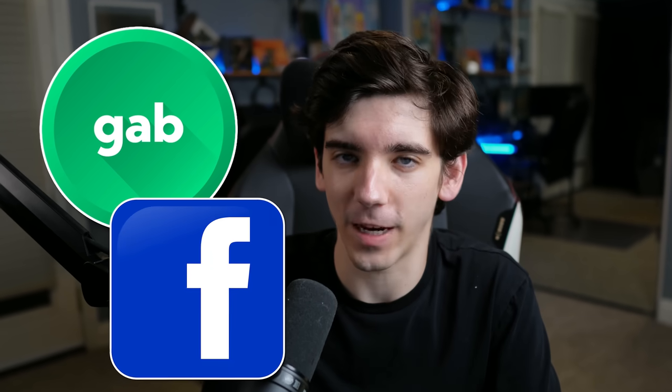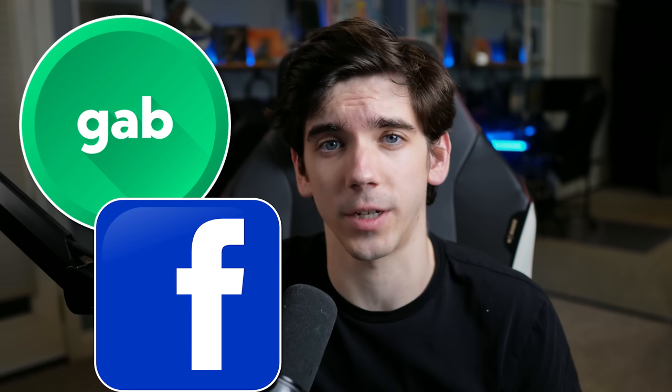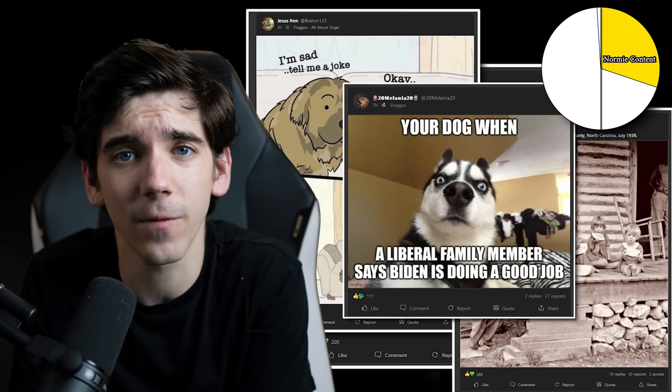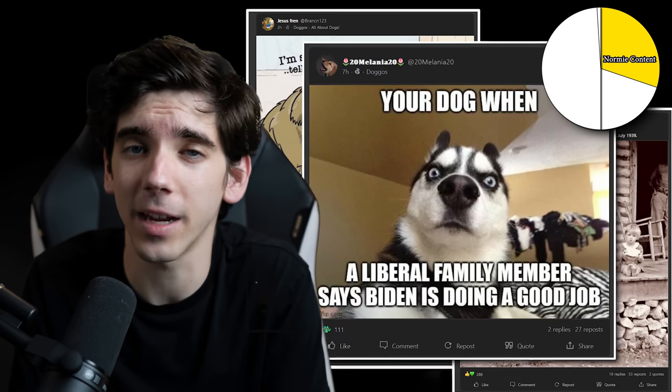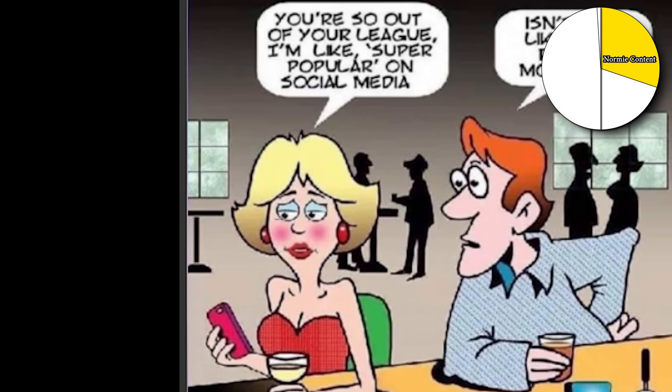Gab is the alt-right ripoff of Facebook, and the one thing that sets it apart from every platform we've looked at so far is that actual normies post here. Those normal posts can kind of lull you into forgetting what website you're on for a second — like, 'Oh yeah, those things are kind of loud. Oh yeah, that's which website I'm on.' If I had to make a pie chart of the content I found on this website, it would have four sections. The first 30% is normal people content you might see on actual Facebook: here's my kid fishing, dogs are funny, here's an old picture. The normie things that succeed on Gab usually inhabit a Venn diagram region with Facebook — 'Isn't that like being rich on Monopoly?'